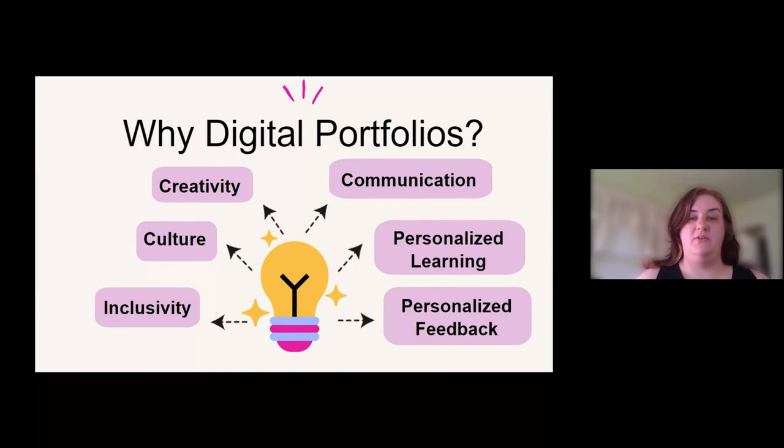So why digital portfolios? When I was really reflecting back on why I choose to do digital portfolios with my students, I was trying to come up with six words or phrases that really encompassed everything important around using digital portfolios, especially with multilingual students. The first two are creativity — where students have the opportunity to create and share their unique skills and perspective on things they're learning and passionate about — and culture, giving them the chance to really show their individual style and what they know the most about. You can really see their culture shine through.